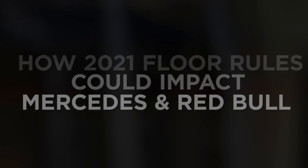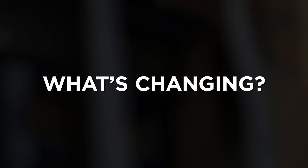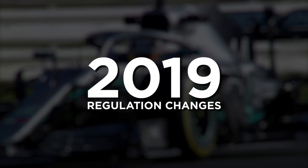Firstly, it's key to understand what's changing. The interim regulations implemented by the FIA were a means of countering the downforce that's been added by teams since the regulations were changed in 2019.